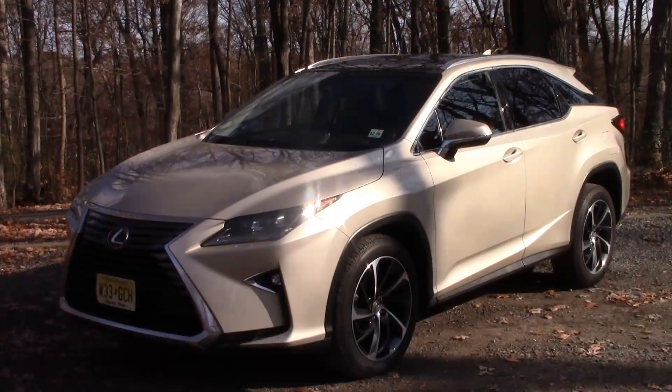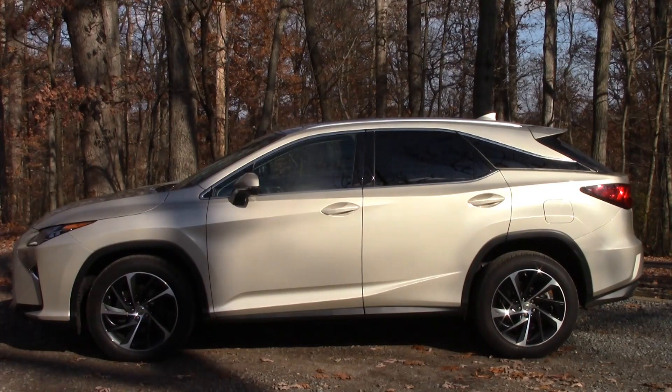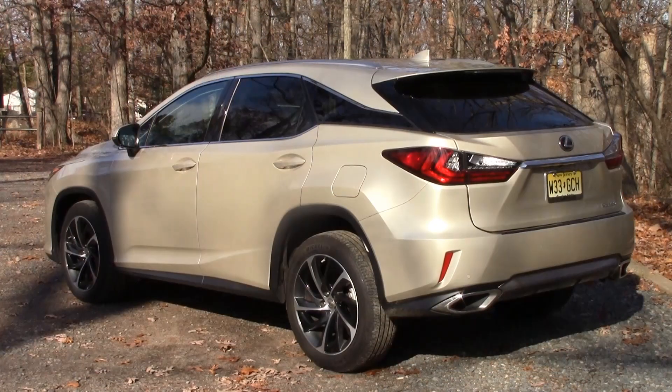You'll certainly take notice of its shape. Lexus is no longer content to just stand by and watch other competitors make really aggressive shapes. Love it or hate it, it's certainly very bold, modern looking, and aggressive — and that goes for any angle you happen to be looking at.